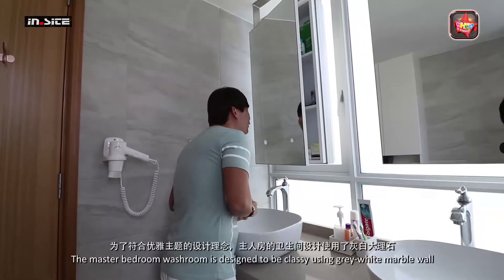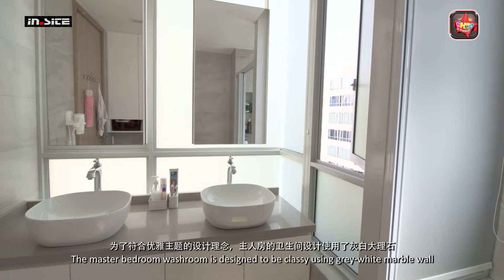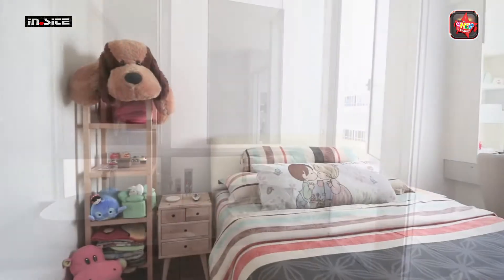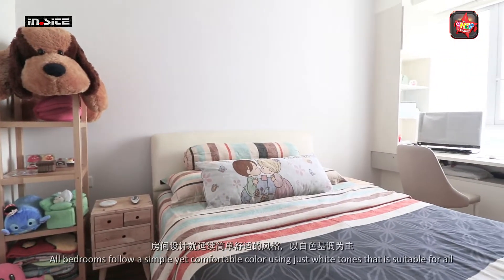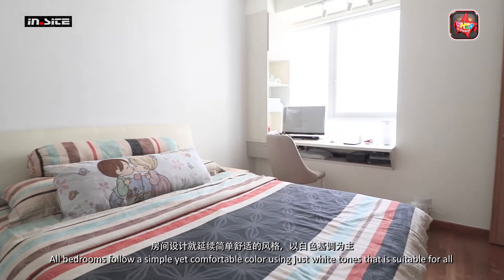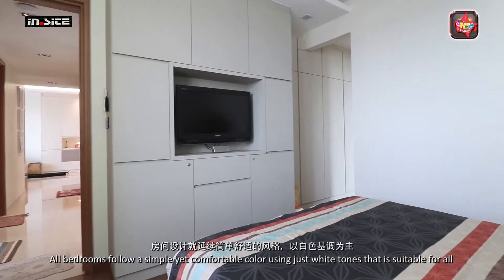The master bedroom washroom is designed to be classy using grey-white marble wall. All bedrooms follow a simple yet comfortable color using just white tones that are suitable for all.